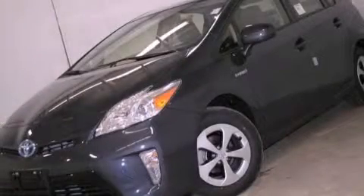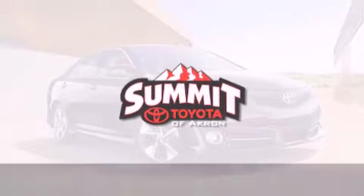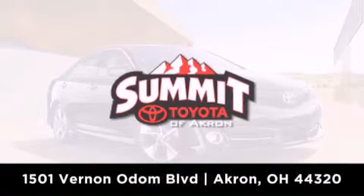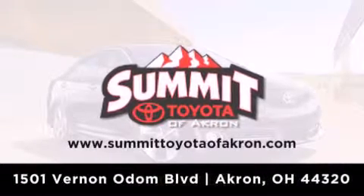Stop by today and test drive this automobile for yourself. Summit Toyota of Akron is conveniently located at 1501 Vernon Odom Boulevard in Akron. Contact us today to find out about our financing specials or visit us at SummitToyotaOfAkron.com.